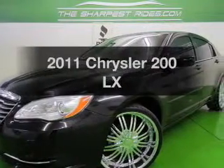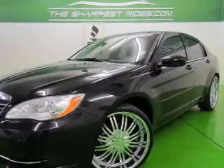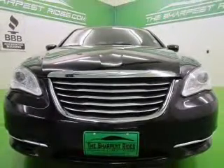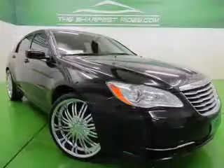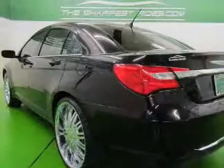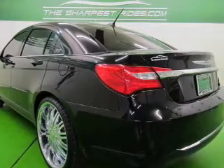Imagine yourself in this 2011. If you're looking for an automobile with great attributes, look no further. The powertrain includes front-wheel drive with an efficient four-cylinder engine that responds smoothly to its automatic transmission. Anti-lock brakes help you bring your vehicle to a safe stop.